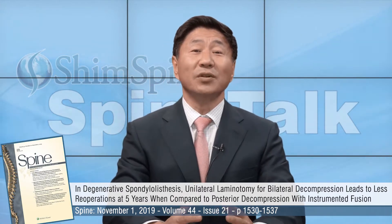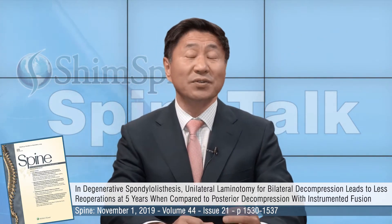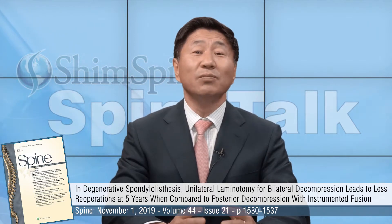In specific, we're going to talk about a study that was published in Spine just recently, November 1, 2019. The study is titled: In Degenerative Spondylolisthesis, Unilateral Laminotomy for Bilateral Decompression Leads to Less Reoperations at 5 Years When Compared to Posterior Decompression with Instrumented Fusion.